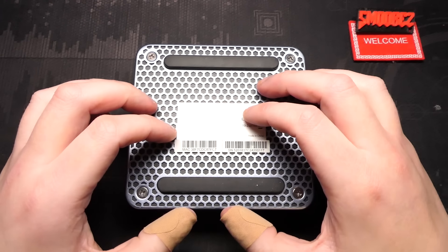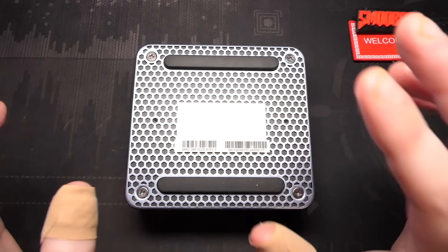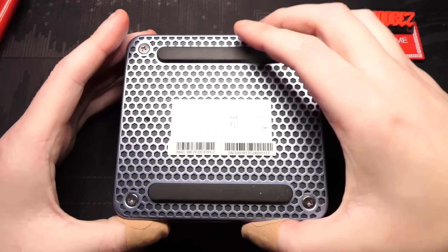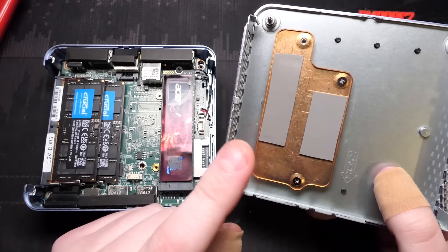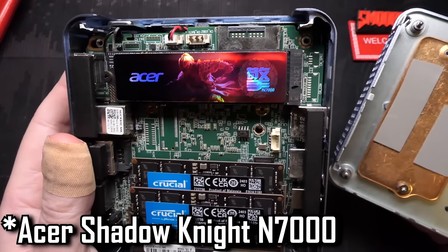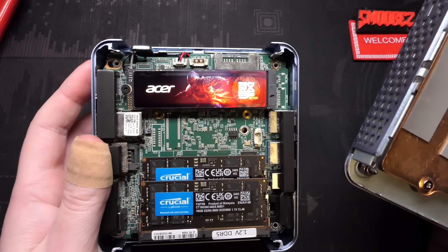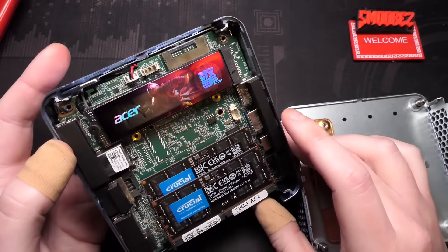Before powering on the PC, I'm going to do the teardown. I've already tested and run benchmarks, but I want to open this up, show you the innards, and reapply the thermal paste on the processor — then run benchmarks again to see if there's any difference. Once you've taken out the four screws, the bottom pops off, revealing a copper heatsink attached to the back of the metal housing to keep the SSD cooled. The SSD is an Acer gaming drive, and there's a thermal pad for a second SSD, but unfortunately there's no extra slot for additional storage.